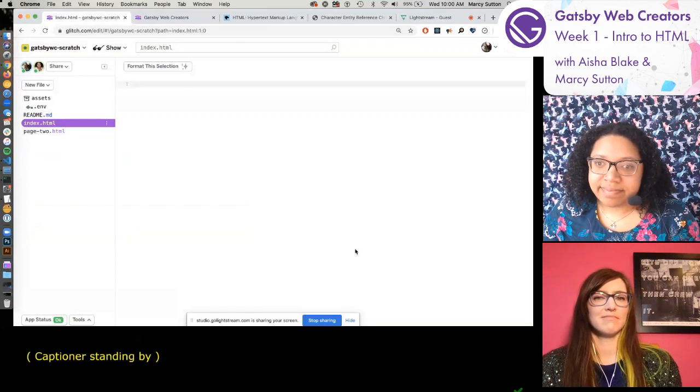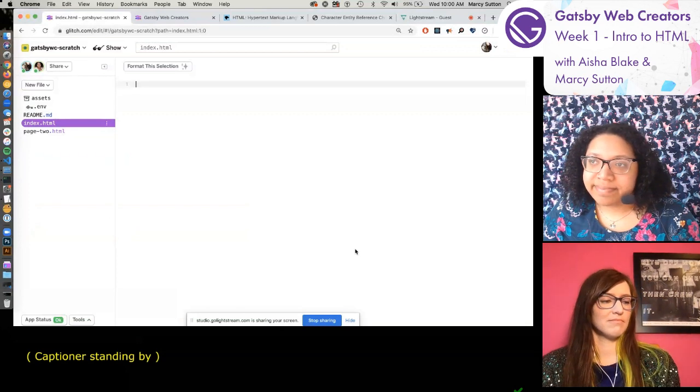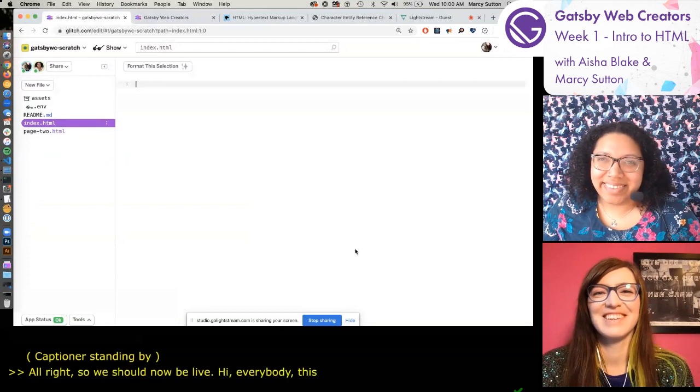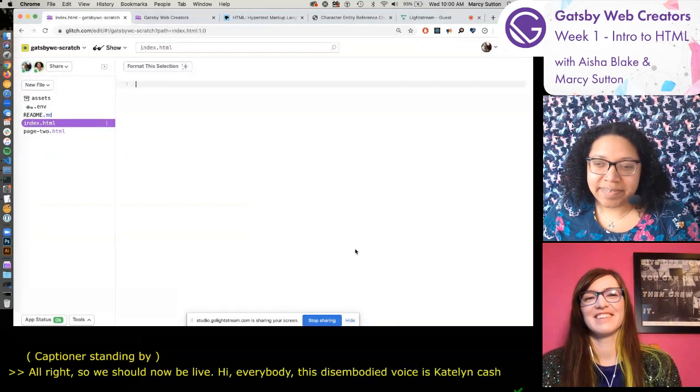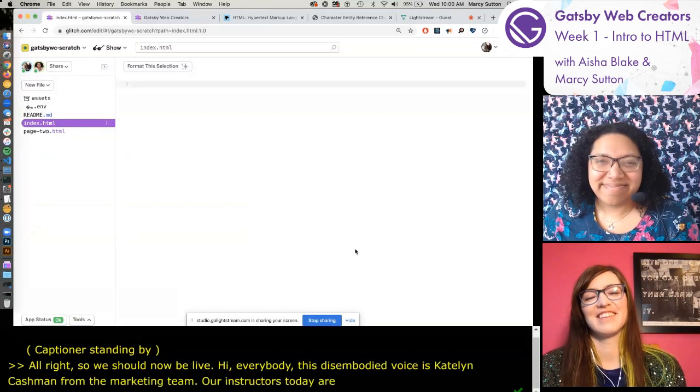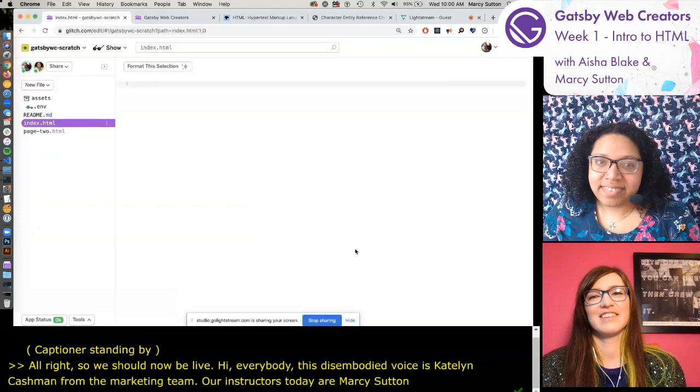We should now be live. Hi everybody. This disembodied voice is Caitlin Catron from the marketing team. Our instructors today are Marcy Sutton and Aisha Blake from the learning team, and I'm going to hand it over to them.